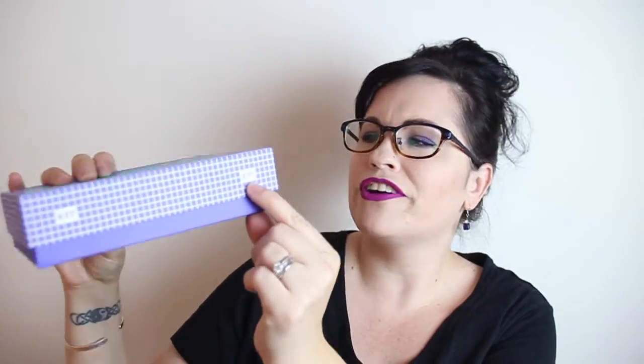Here is the August Birchbox and I love this box — look how adorable! It's a swimming pool. So cute. It says 'Dive In' and then has four foot and eight foot markings. So cute.